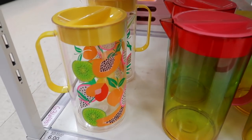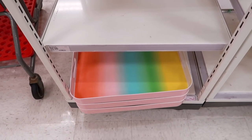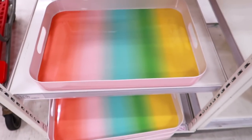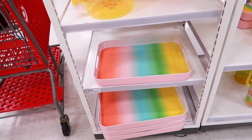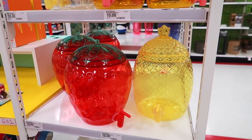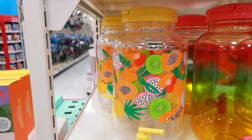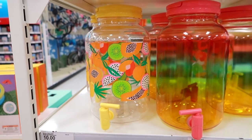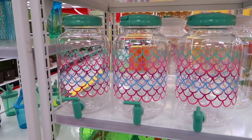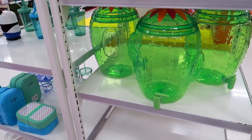Look how pretty these rainbow trays are right here — these are ten dollars and they are quite big. Everything is so colorful and pretty. Here is a pineapple and a strawberry drink dispenser, also ten dollars, and then here's another one with fruits on it. I really like this one — I feel like my niece would love these since she's obsessed with mermaid stuff. They also have a cactus one.